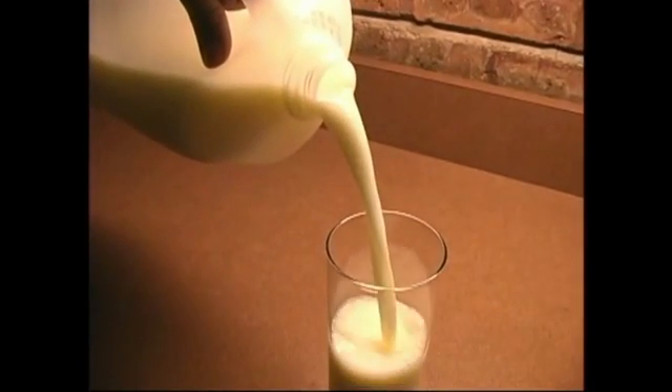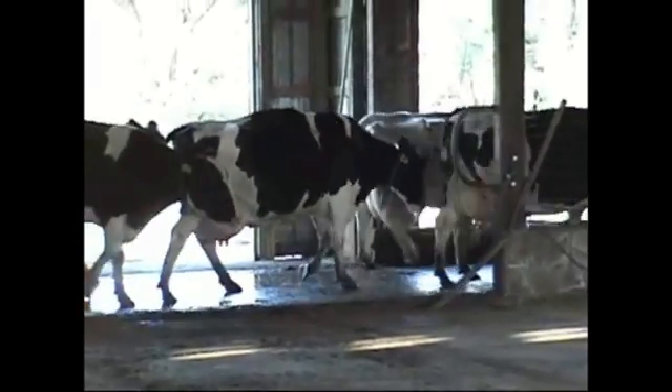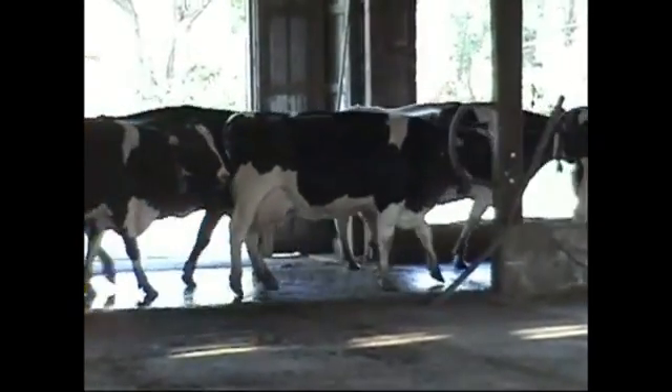Kimberly Kloss is a dairy producer from California and on the Sustainability Council of the Innovation Center for U.S. Dairy. She explains what the new findings mean for dairy producers.